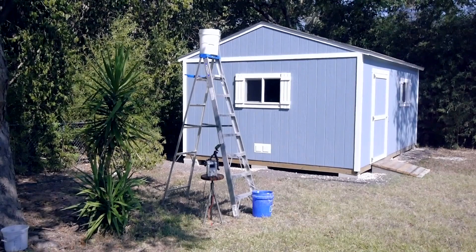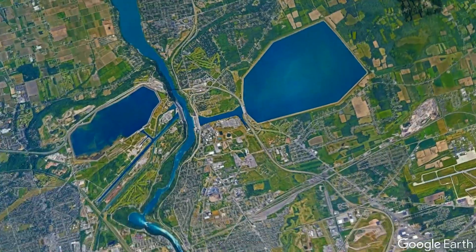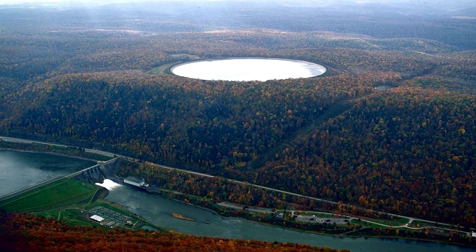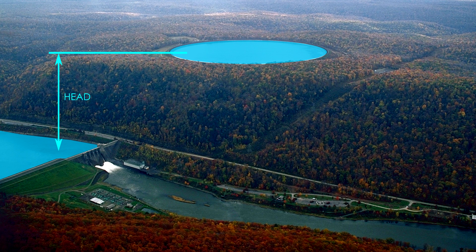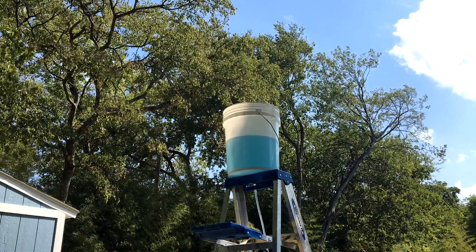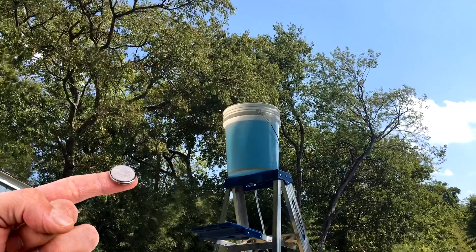Pump storage has several major challenges as well, and I'll use this demo to illustrate the big ones. First is energy density, which is the term used to describe how much energy can fit into a unit volume — and this is not a pump storage facility's finest feature. For reference, here's the energy density of gasoline, a lithium ion battery, and the water in a typical pump storage reservoir. The greater the head above the turbines, the more the generating capacity for a given volume of water. The water in this bucket has about the same gravitational potential energy as the battery in your car's key fob.